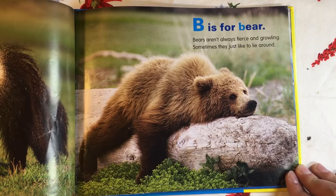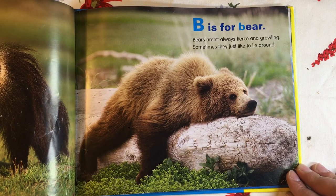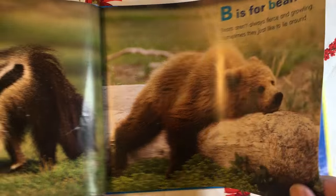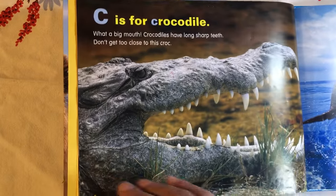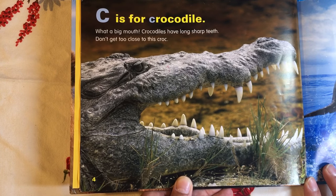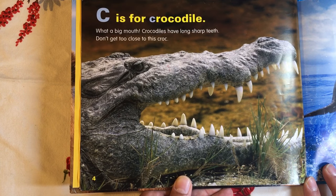B is for Bear. Bears aren't always fierce and growling. Sometimes they just like to lie around. C is for Crocodile. What a big mouth! Crocodiles have long, sharp teeth. Don't get too close to this croc.